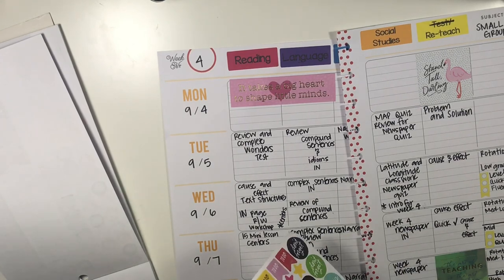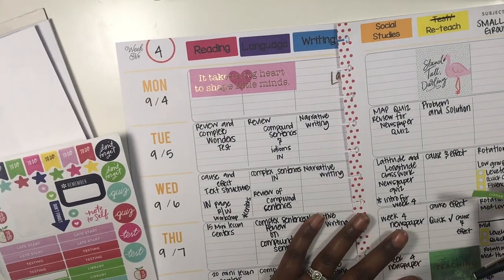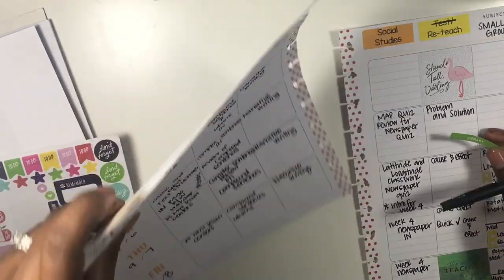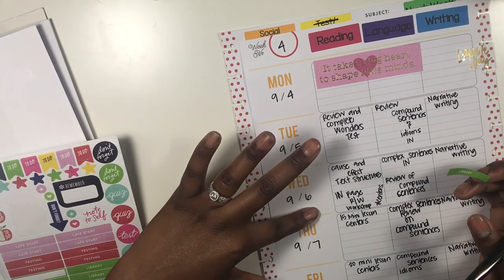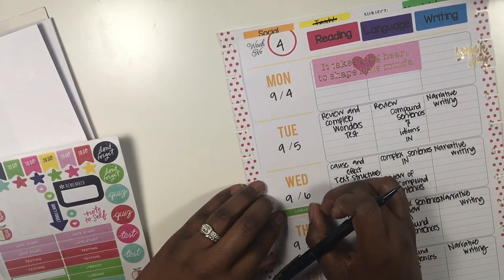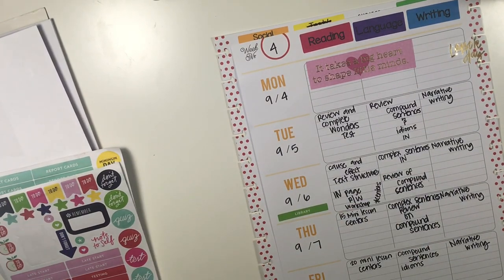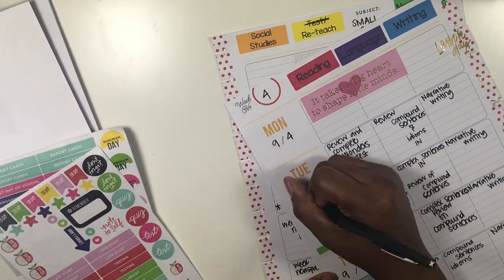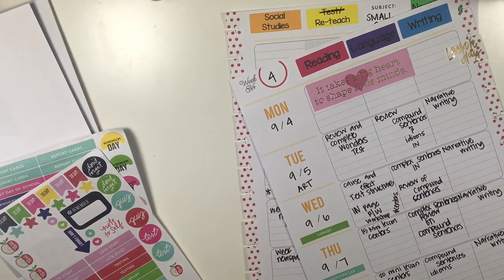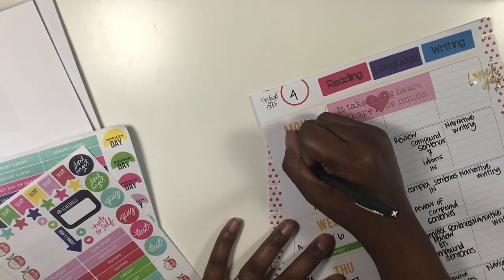I also have some activity stickers to add: we go to the library on Wednesday, the computer lab on Thursday, art on Tuesday, and PE on Monday and Friday.